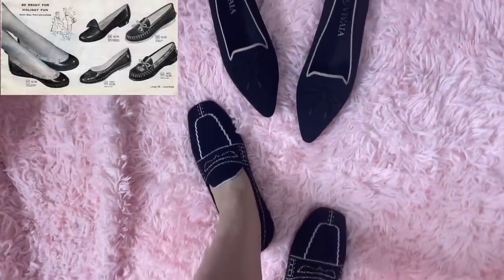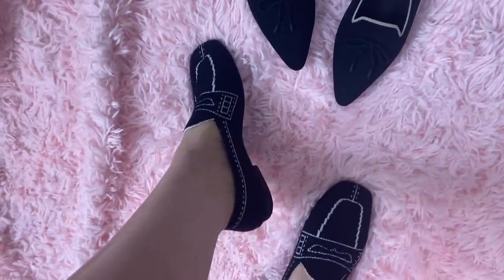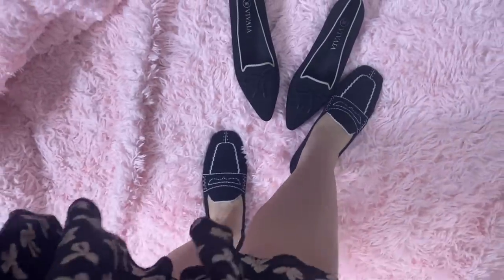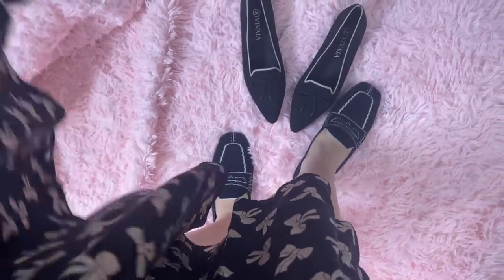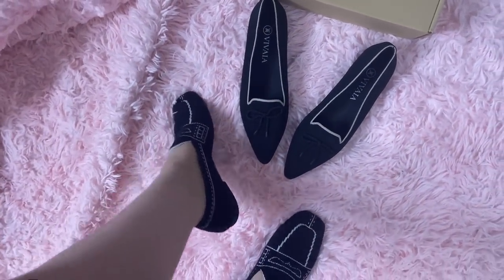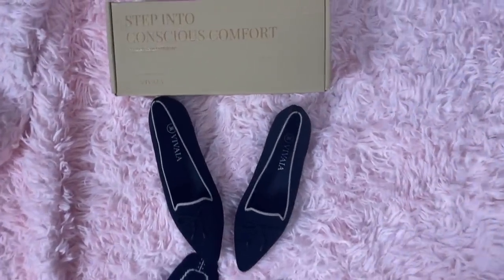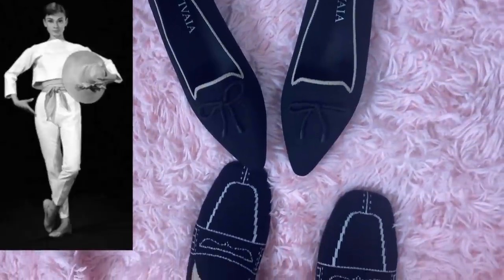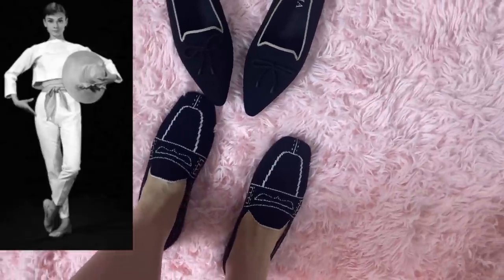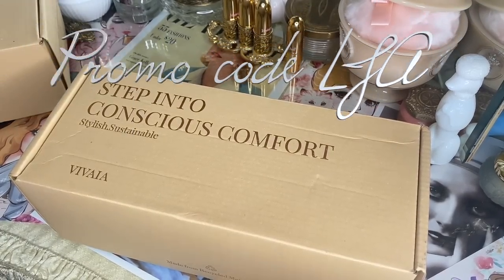This video is sponsored by Viveya, a sustainable shoe brand. I spent a few years working at a thrift shop and saw so much clothing, shoes, and accessories coming in every day — unfortunately so many shoes would fall apart. It's really hard to resell shoes so they don't have a long shelf life, and you forget about all the waste that goes into shoes. That's why I sometimes like to buy vintage shoes. I was really excited to work with Viveya because all of their shoes are sustainable — use code LJA for 20% off your purchase.